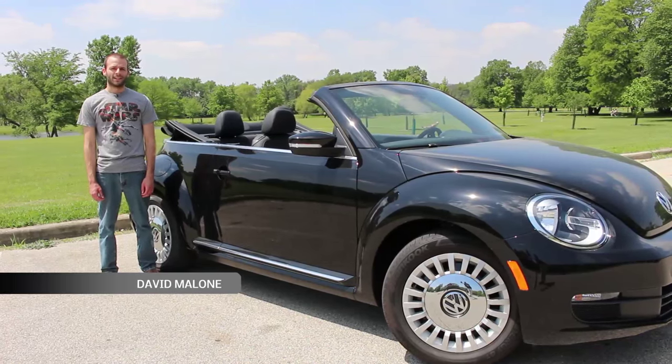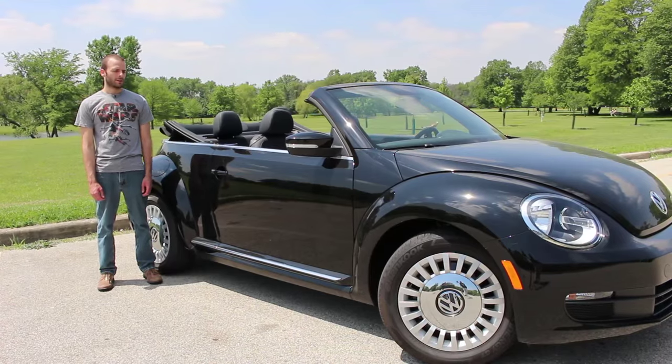The Beetle had a very rounded design. They still have that, but now they've gone a little retro with the styling.